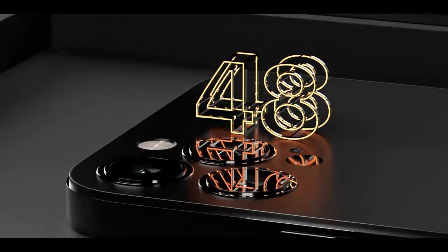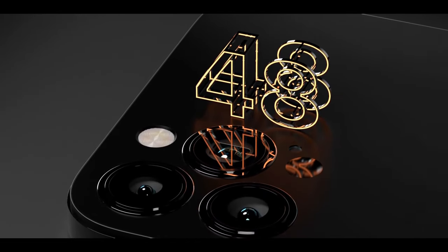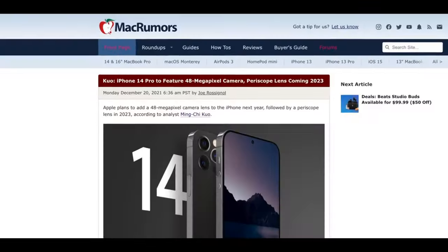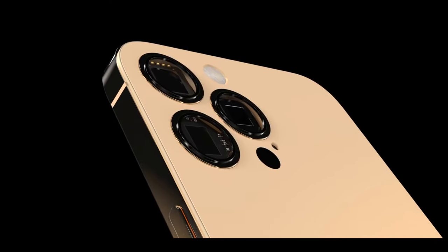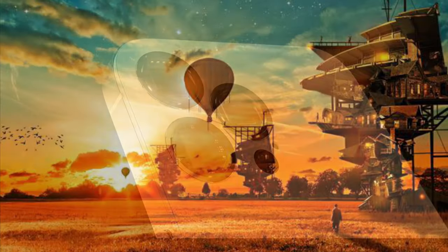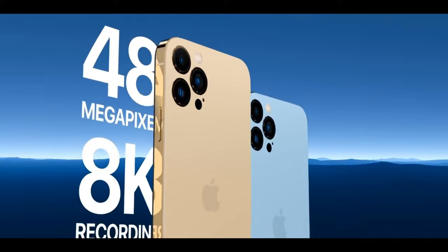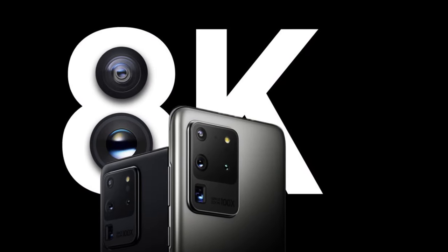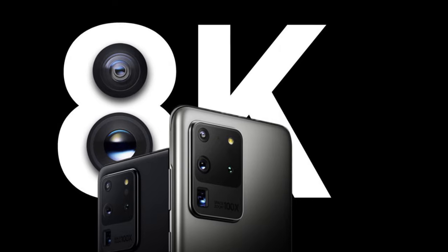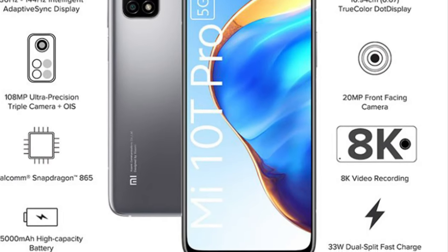A lot of rumors and reports suggest that this year Pro model iPhones will come with a new 48 megapixel camera. This is gonna be a huge upgrade over the current 12 megapixel camera, and it's gonna allow iPhone users to take high resolution photos and record 8K videos. Although some Android phones allow you to shoot 8K video, the quality is not that good because they just let you shoot 24fps videos.